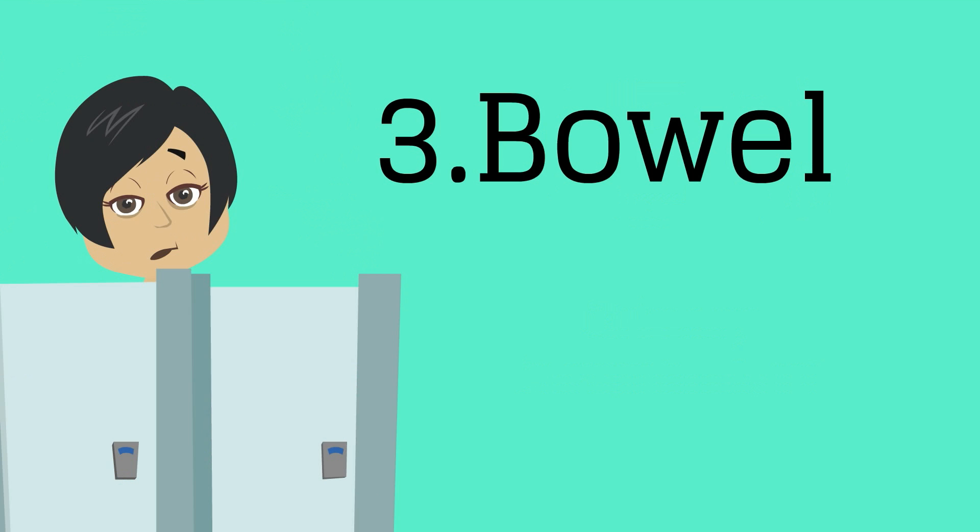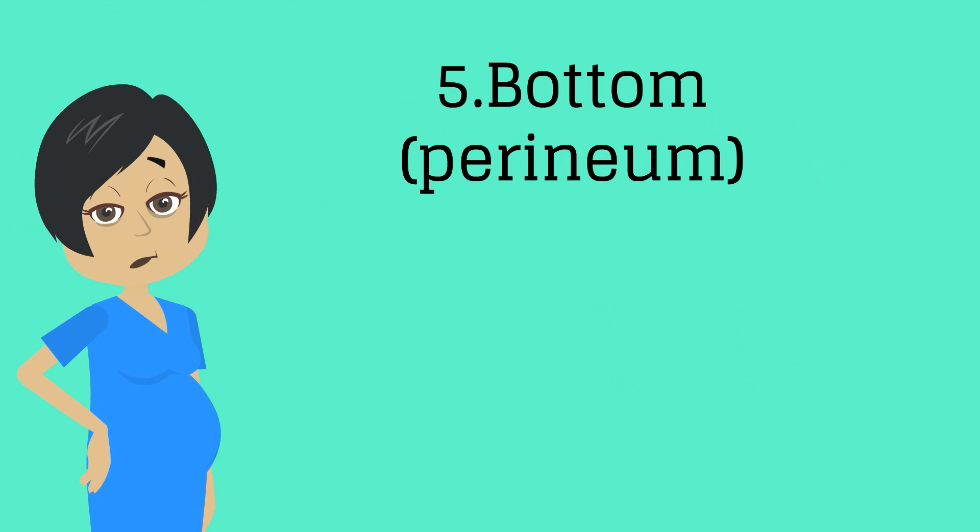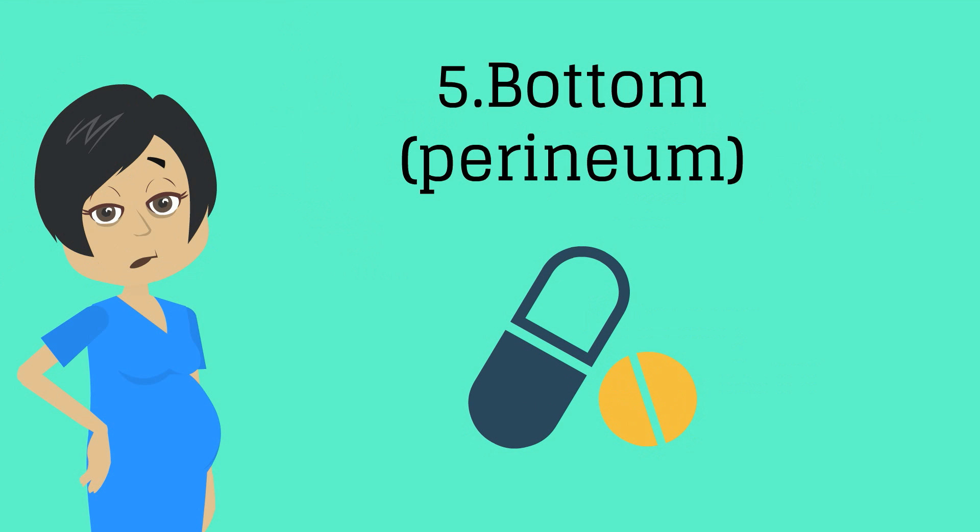Number three, bowel: has your patient had a bowel movement? Women taking opioid pain medications or those with a third or fourth degree laceration should be offered a stool softener. Number four, bleeding: ask about volume and presence of clots, and review expectations about length of bleeding and discharge. Number five, bottom: ask about perineal pain or irritation and examine the perineum if there are any complaints. Ensure that appropriate pain medications are provided.